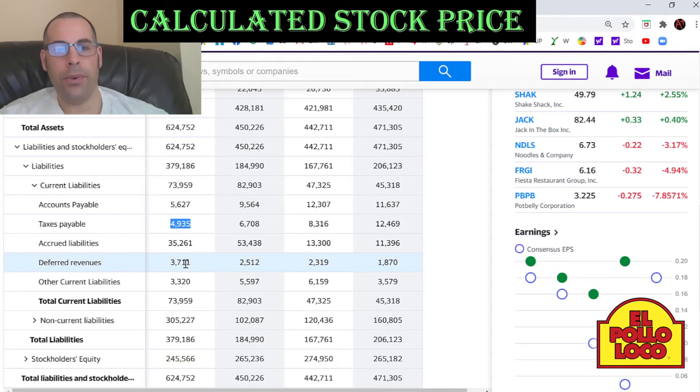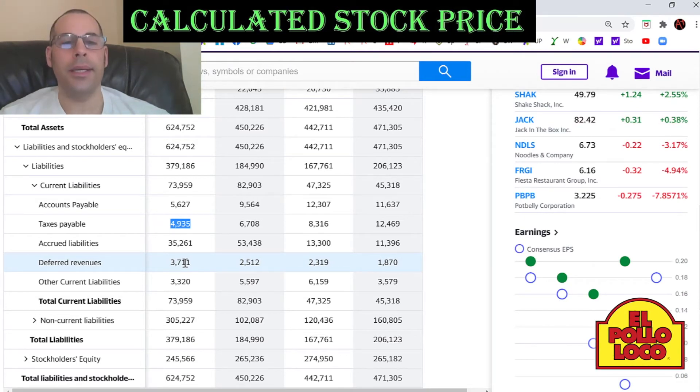Deferred revenue of $3.7 million dollars. This is the best liability to have — it's money the company received but has not yet delivered the product or service. A good example of this: